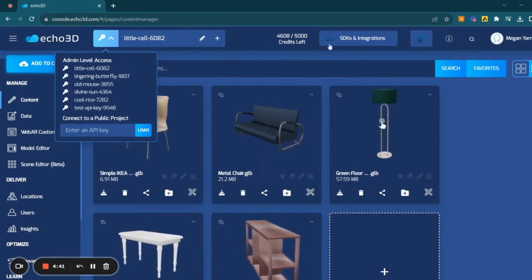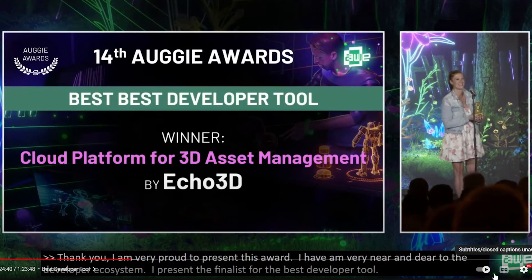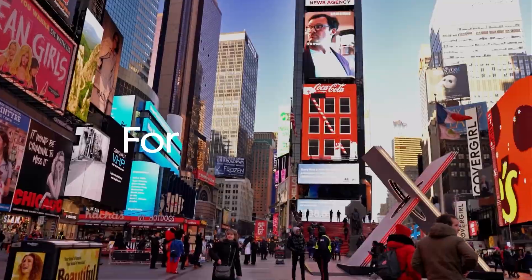To make things even simpler, they've got you covered with SDKs for many popular setups. Echo3D has already backed AWE and CES awards this year, so join over 75,000 developers reshaping 3D experiences.